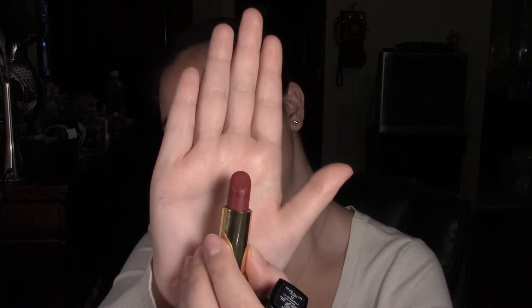My favorite red lipstick is this one by Chanel and it's in number 40. It's just like a burgundy red, perfect matte shade. I'm obsessed with it and I love it. Although it is very pricey, I am obsessed with it.